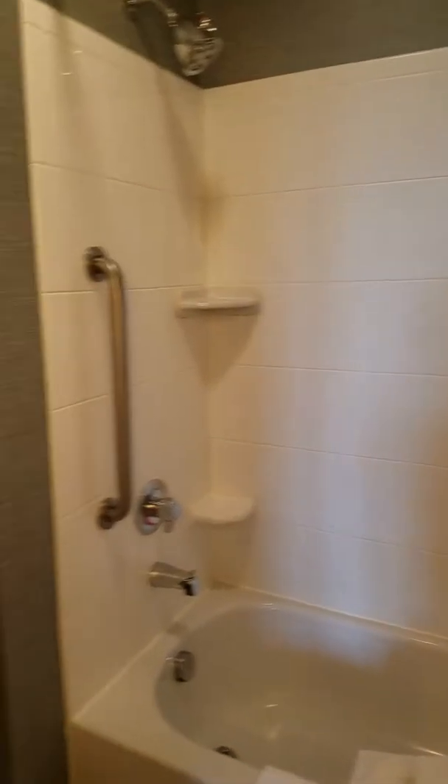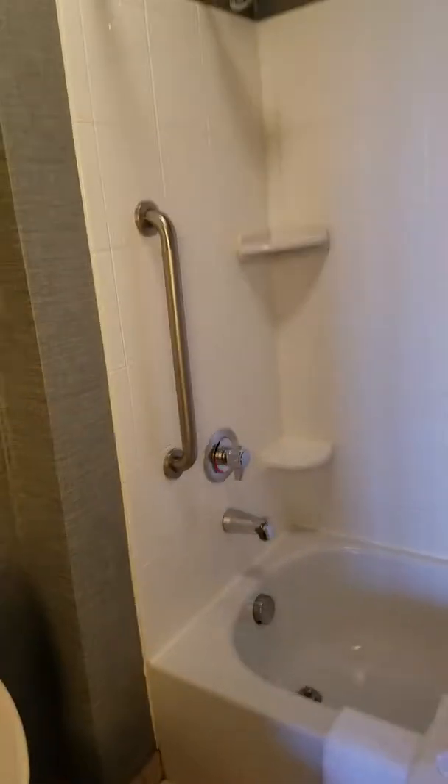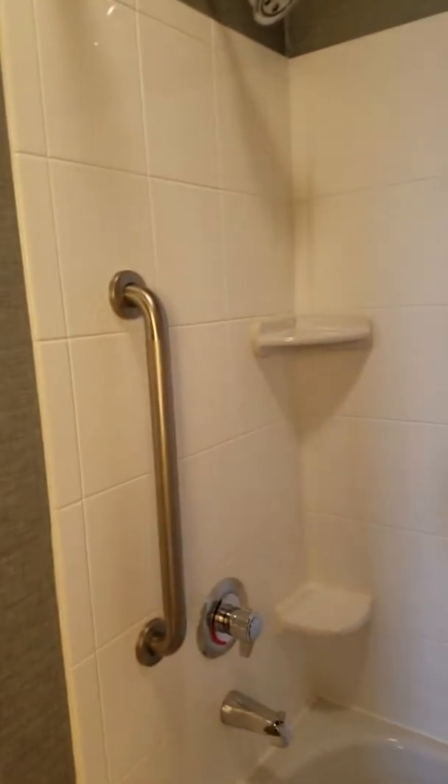Here's the bathroom. The light's on — toilet, and the shower.